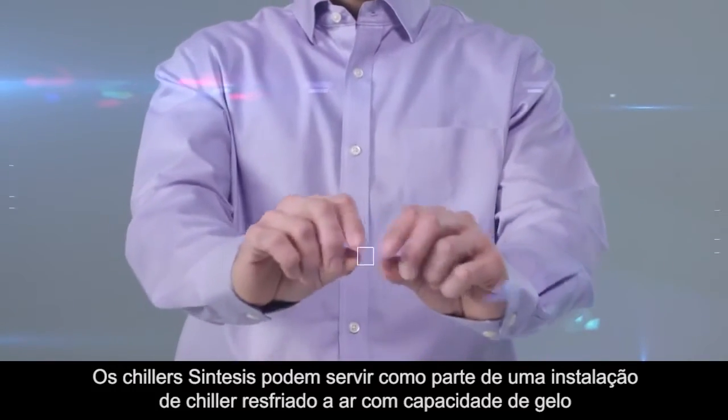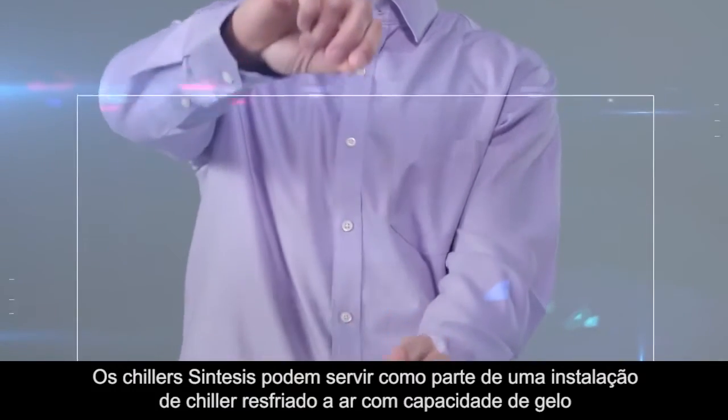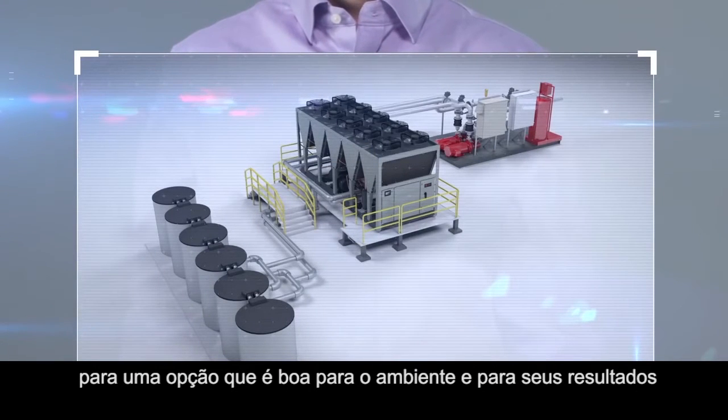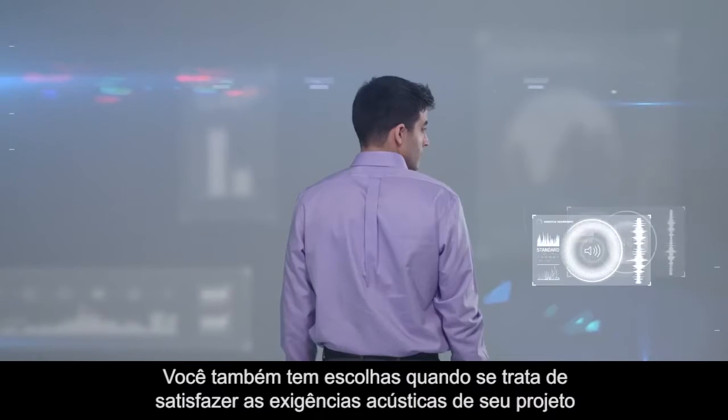And Synthesis chillers can serve as part of an ice-enhanced, air-cooled chiller plant for an option that is good for the environment and good for your bottom line.